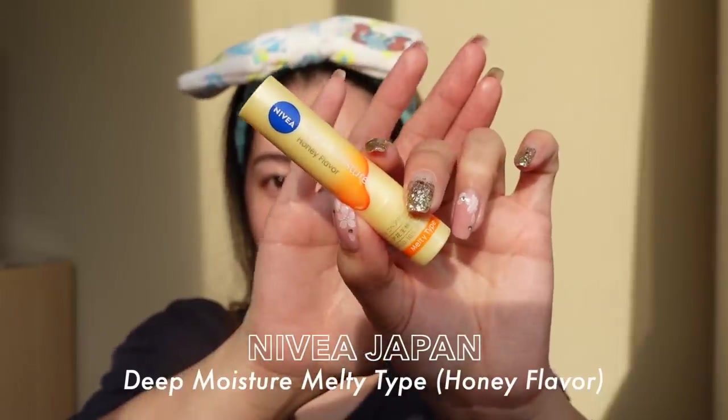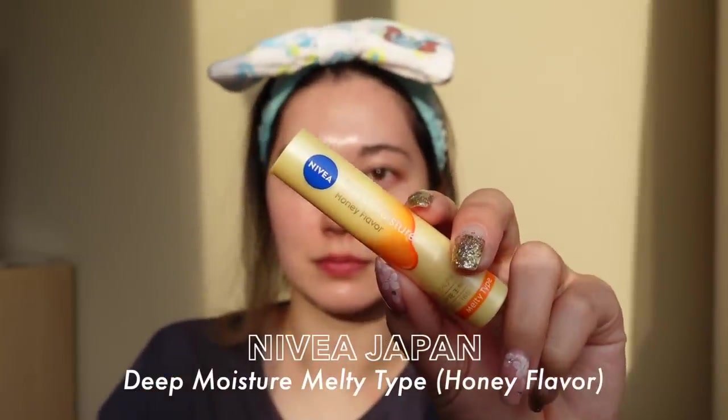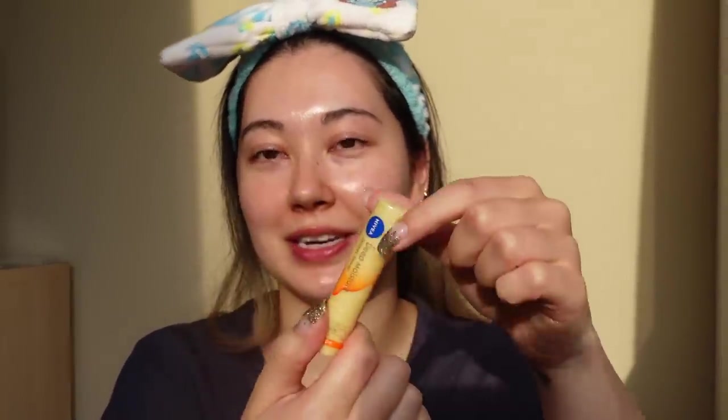Oh wait, let's put on lip balm. I got the Nivea Deep Moisture Honey flavour in the melty type, which is somewhat new. I always loved the Nivea Deep Moisture in the normal yellow tube, but this one is the melty type — you can see the honey kind of melting off of it. It's like the best of two worlds: the Nivea one and the melty cream lip combined. It is so melty and juicy, makes your lips so plump, and is really moisturising. It doesn't feel heavy and it's really slippery, glossy, and balmy on your lips. There's still plenty more Japan content to come, so make sure you're subscribed and I'll see you in the next one!